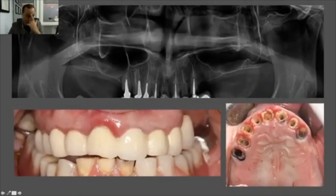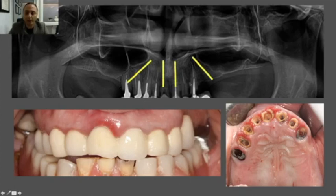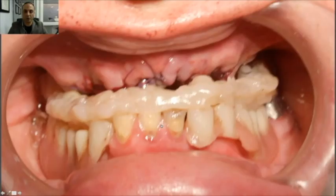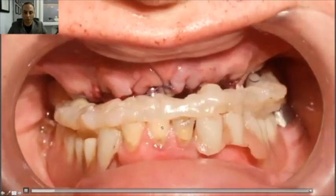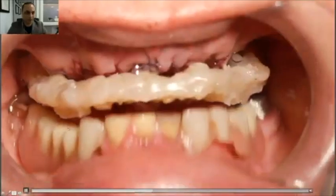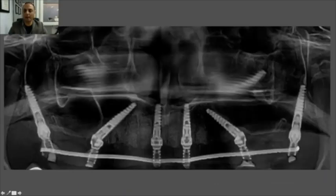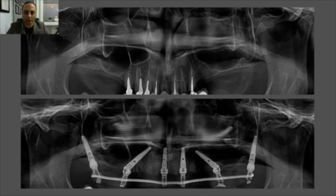Here's a young lady with a very damaged dentition. For an all-on-4 plan, you can see how pneumatized and anterior the sinuses are — nothing can be placed beyond this area except two pterygoid implants or sinus grafting with possible ridge grafting. So: four implants anteriorly and two pterygoid implants in the back. The temporary bridge was delivered the second day, resolving the case without any complicated grafting.